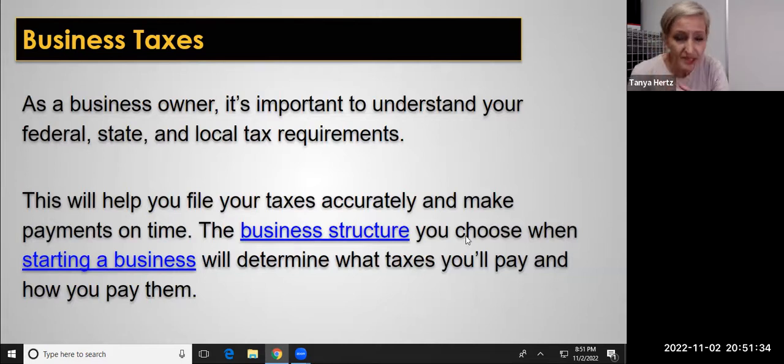The business structure that you've chosen is going to determine how much you pay in taxes and how you pay taxes. Some are pass-through structures, like if you're a sole proprietor, you pay taxes on the income the business earns. With a corporation, you might have to pay taxes twice — first as the business, and then again when you take money out as a business owner. Just because you're a sole proprietorship today doesn't mean that tomorrow you can't be an LLC or an S-Corp.